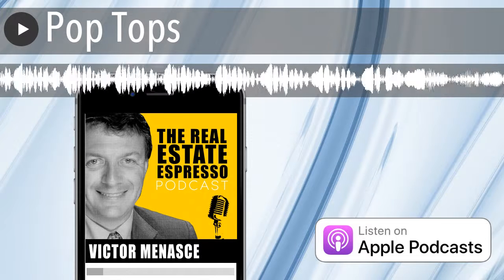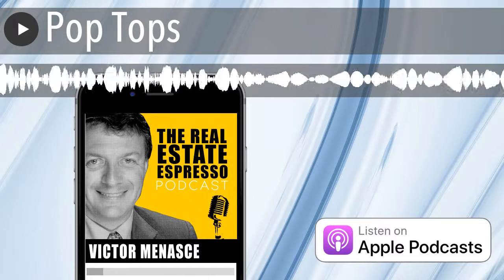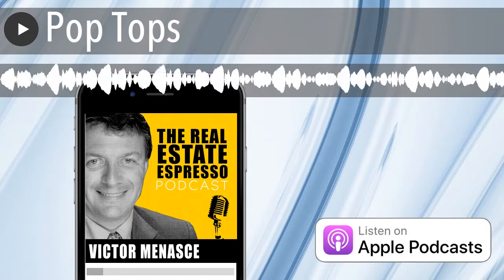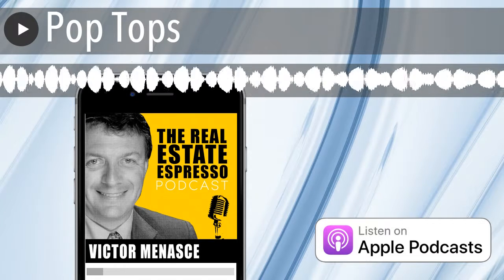Welcome to the Real Estate Espresso podcast, your morning shot of what's new in the world of real estate investing. I'm your host, Victor Menashe. Thank you to all our loyal listeners. I hope you're getting value from the show each and every day.